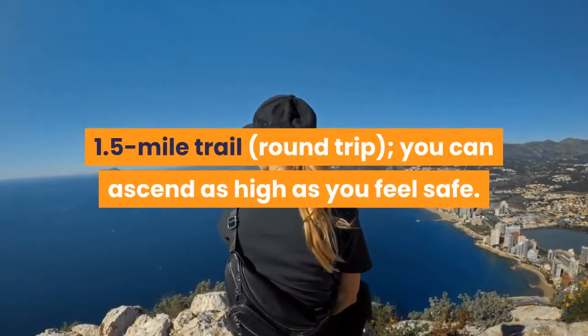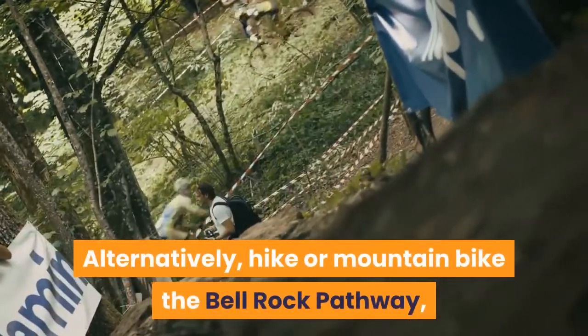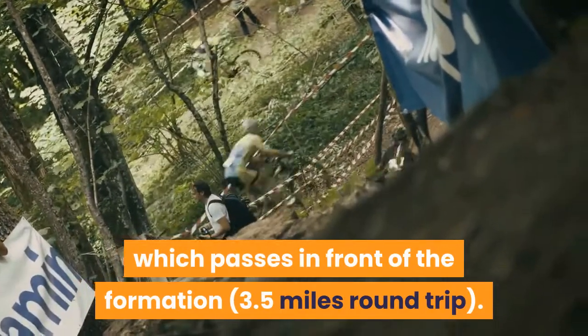The Bell Rock vortex can be reached on a 1.5-mile trail round trip; you can ascend as high as you feel safe. Alternatively, hike or mountain bike the Bell Rock Pathway, which passes in front of the formation, 3.5 miles round trip.